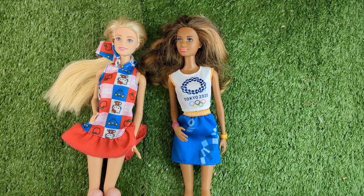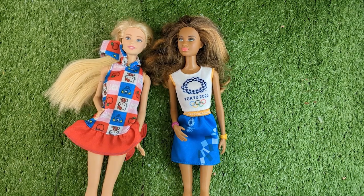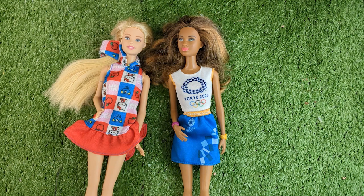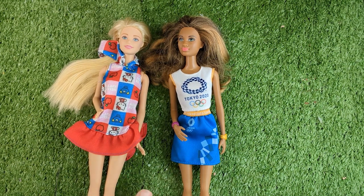Why do I have two? Well, my Barbies are BFFs and I have something so cool. I love it, but I don't know if I just love the concept. Remember, they are BFFs.